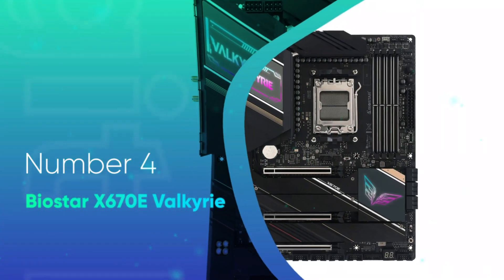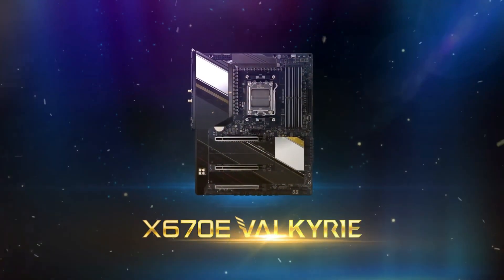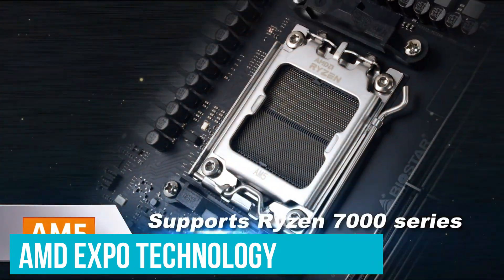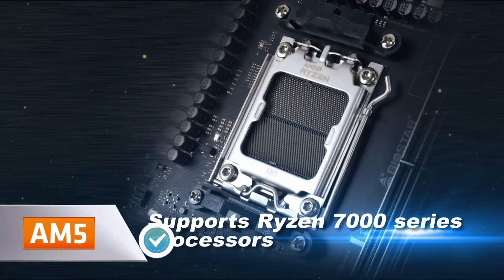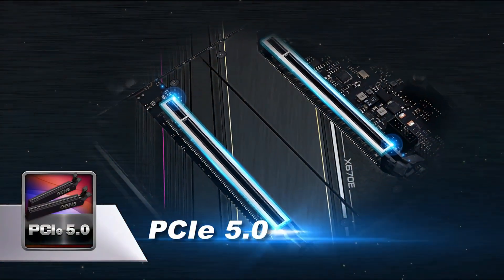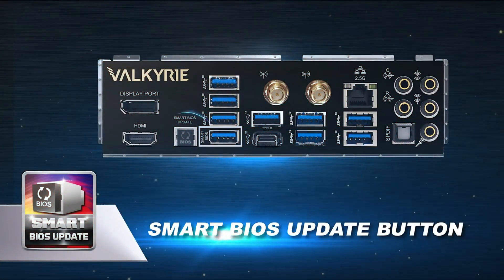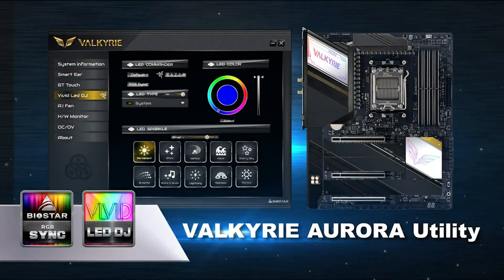Number 4: Biostar X670E Valkyrie. For the entry-level choice, there is the Biostar X670E Valkyrie. The motherboard offers solid options to run your new CPU. It has the necessary DDR5 support for the best memory speeds, and also supports the new AMD EXPO technology. For overclocking, it features a 22-phase, 105A power design, so pushing the processor should remain stable with cleaner power provided. In terms of PCIe 5.0 connectivity, it has two X16 slots for expansion cards and two M.2 slots that support the new fast speeds. For connectivity, it also has 2.5 Gigabit LAN and Wi-Fi 6E, and it adds some RGB lighting to liven up the design on its heatsinks.